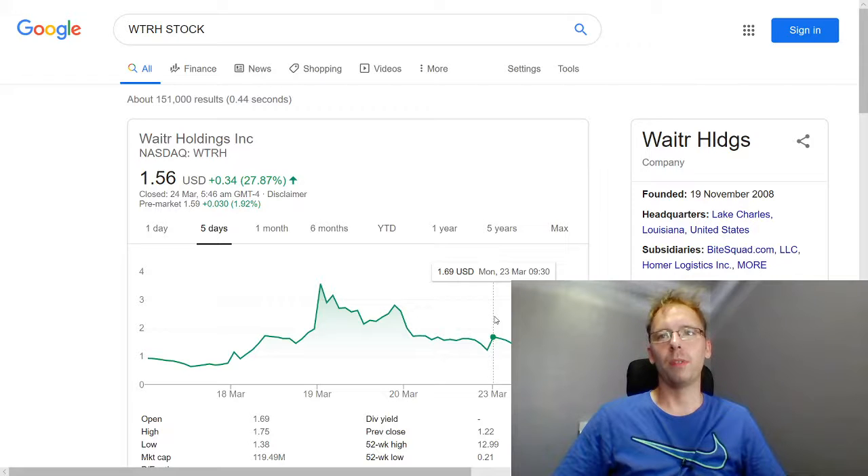If you're interested in signing up for any of our alerts — penny stock alerts, swing trade alerts, or even day trade alerts — we offer a seven-day trial. Thanks for watching and have a great day.